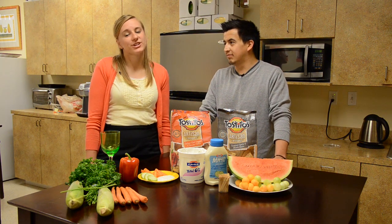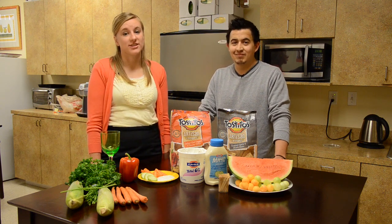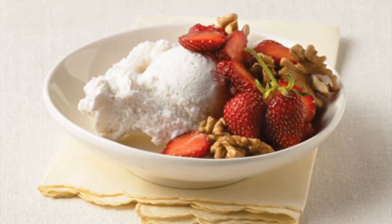Lastly, pick your indulgence. Life is way too short to not enjoy a dessert, so pick something that you'll really enjoy and then load up the rest of your plate with other healthy choices.